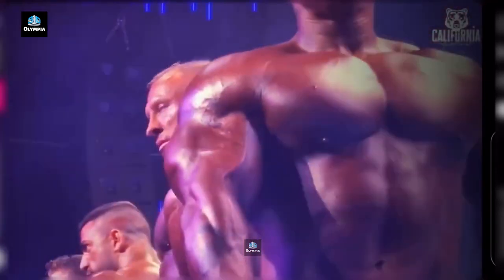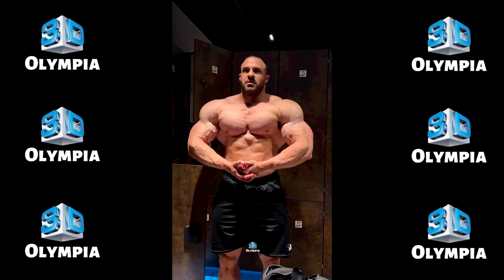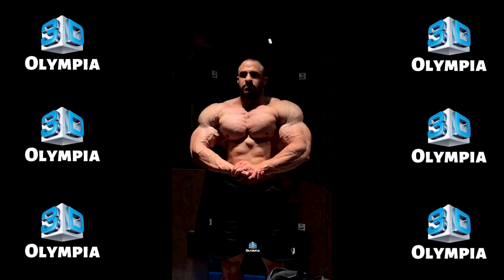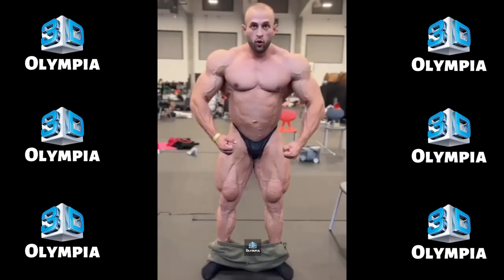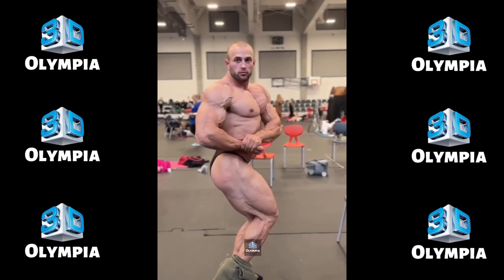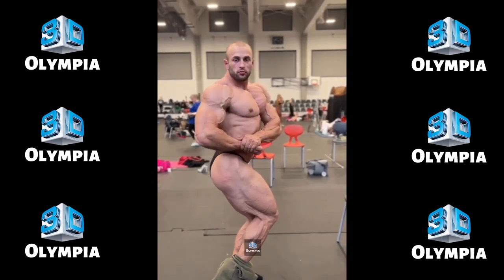First, Men's Open Bodybuilding results. In 15th place, UK's Mark Joyce made his pro debut after earning his pro card last year — a respectable first showing for the newcomer. Germany's Dennis Reinhold took 14th place; he's a seasoned veteran but couldn't crack the top 10 this time. Mike Ciesla matched his 9th place finish at last week's Flex Pro, showing consistency. The German pro will look to improve upon 13th next time out.